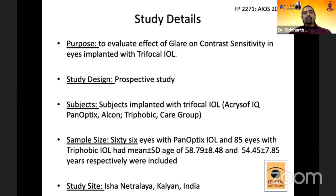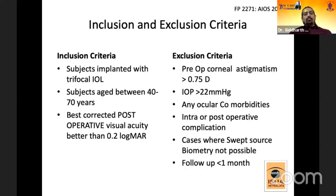This was a prospective study. Subjects implanted with either the IQ PanOptix or the Trifocal Trifobic IOL by the Care Group were included. There were 66 eyes with PanOptix IOL implantation and 85 eyes with Trifobic IOL implantation. The mean age in the PanOptix group was 58.79 years and in the Trifobic group was 54.45 years. Inclusion criteria included subjects aged 40 to 70 years and best-corrected post-operative one-month visual acuity better than 0.2 log MAR.